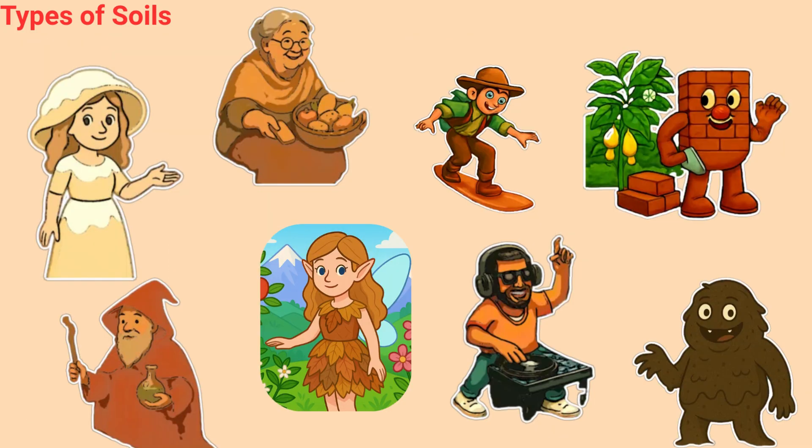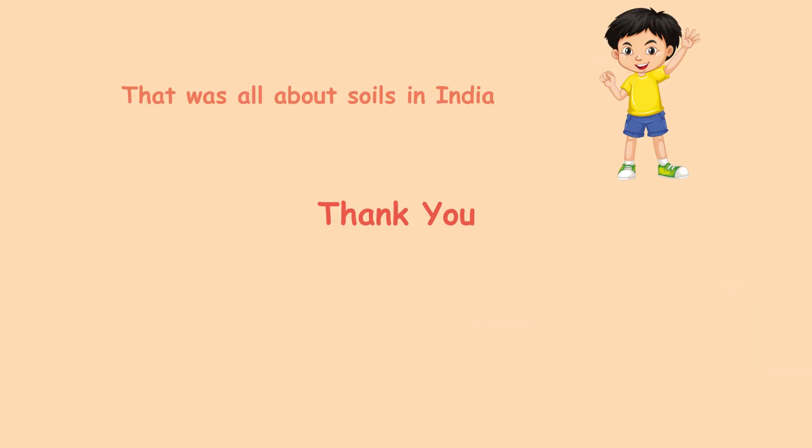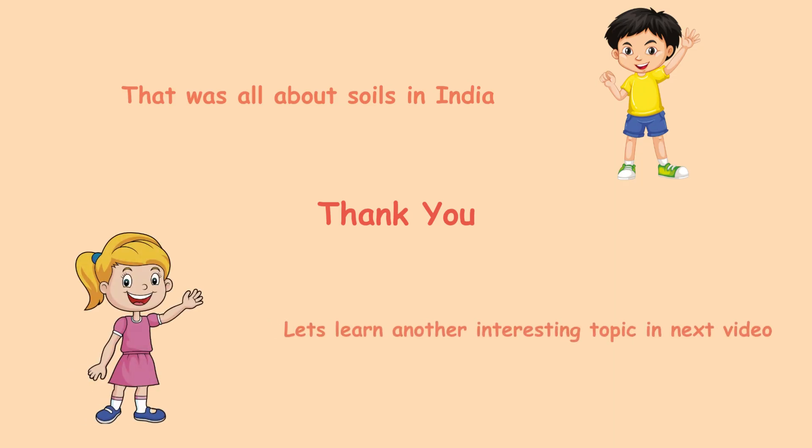So next time you see a garden or field, try guessing which soil is living under your feet. Each one is a star with its own story in India's land of soils. That was all about soils in India. Let's learn another interesting topic in the next video. Thank you.